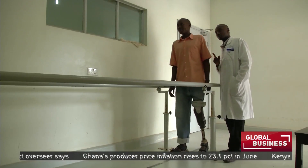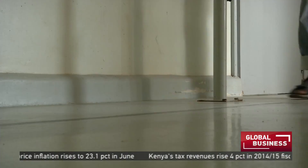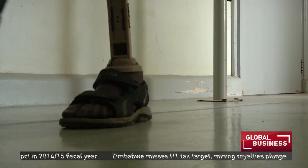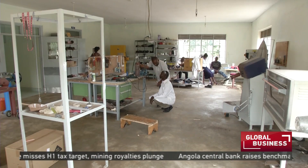With about 30 million people worldwide in need of prosthetic limbs, this technology is expected to spread fast to satisfy the increasing demand for faster, inexpensive and more accessible orthopedic solutions. Reporting for CCTV.